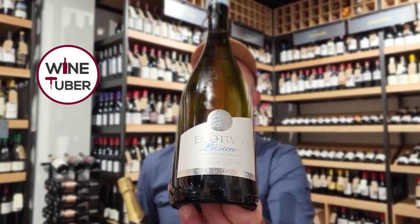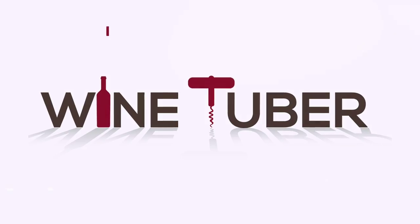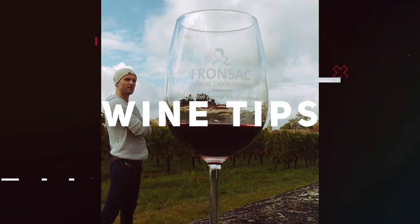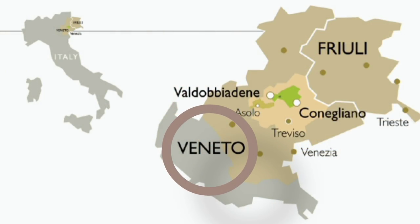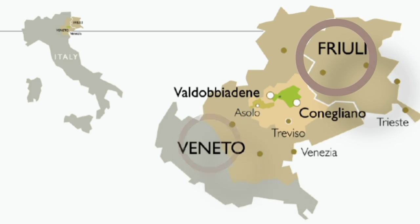Hi guys, WineTuber here and in today's video I'm going to talk about Prosecco Frizzante and Prosecco Spumante. What is the actual difference between those two wines? Prosecco is a sparkling wine produced in the northern part of Italy in the region of Veneto, and approximately 10% of Prosecco is also produced in the Friuli area. Watch this video until the end to find out more.